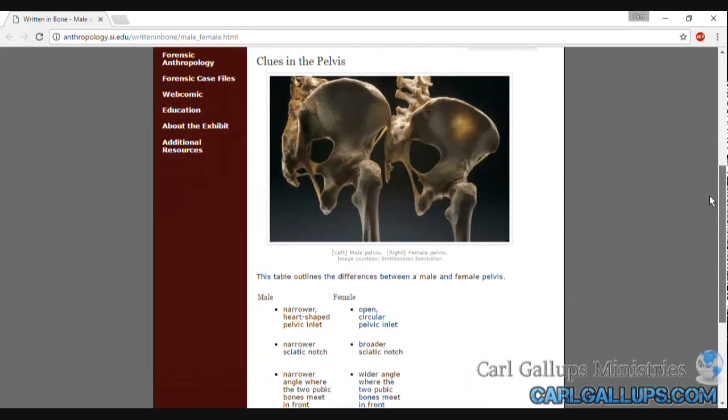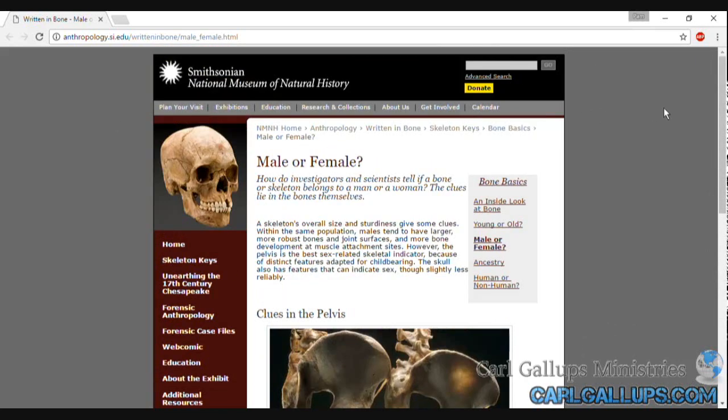And that's the bottom line. That's the scientific truth. That's the fact. We are either male or female. Anything we do after that does not come from our DNA, but it comes from our heart, our spirit, or our mind. But even the bones declare we are either male or female from the beginning. The Smithsonian National Museum of Natural History is one of the latest to weigh in on this matter, whether they knew it or not.